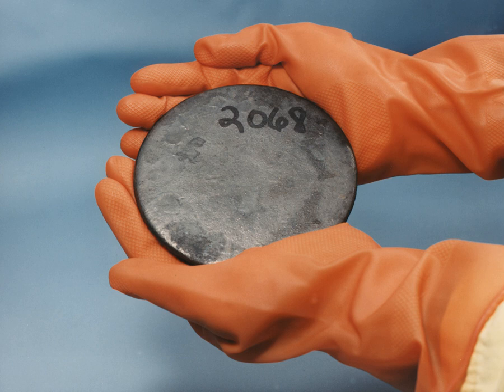Naturally occurring uranium is made of a mixture of U-235 and U-238. The U-235 is fissile, meaning it is easily split with neutrons, while in nature more than 99% of the extracted ore is U-238. Most nuclear reactors require enriched uranium, which is uranium with higher concentrations of U-235 ranging between 3.5% and 4.5%. There are two commercial enrichment processes: gaseous diffusion and gas centrifugation. Both enrichment processes involve the use of uranium hexafluoride and produce enriched uranium oxide.